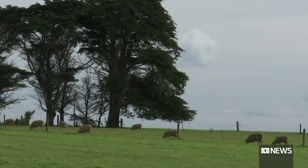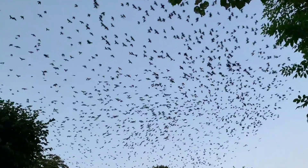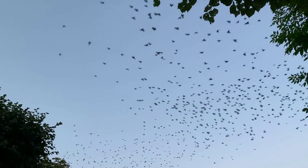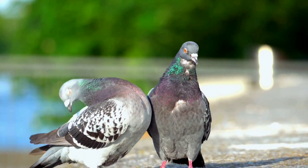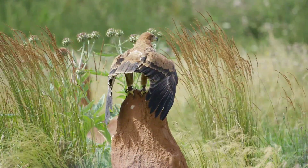Another problem of wind energy is its impact on wildlife, especially birds and bats. Wind turbines can pose a threat to these animals by causing collisions, injuries, or fatalities. According to a study by the U.S. Fish and Wildlife Service, wind turbines kill an estimated 140,000 to 500,000 birds per year in the United States.